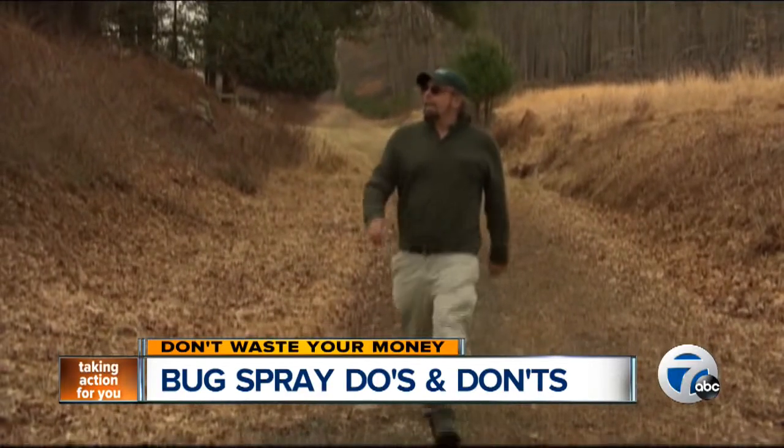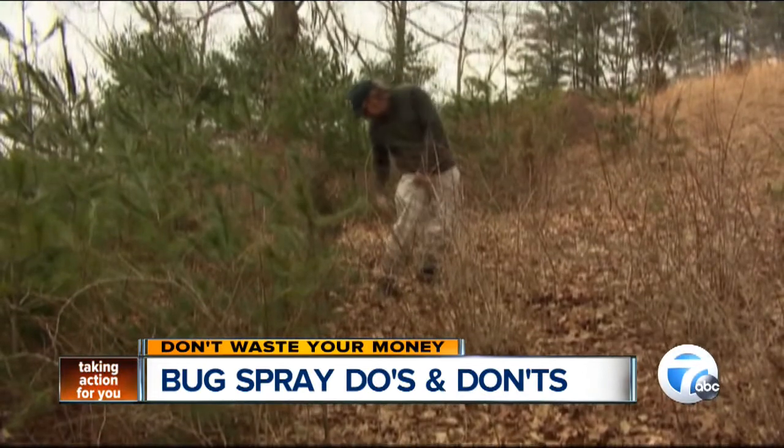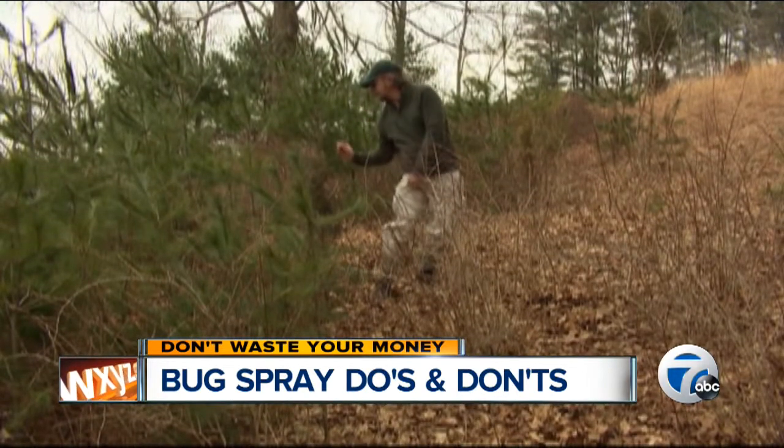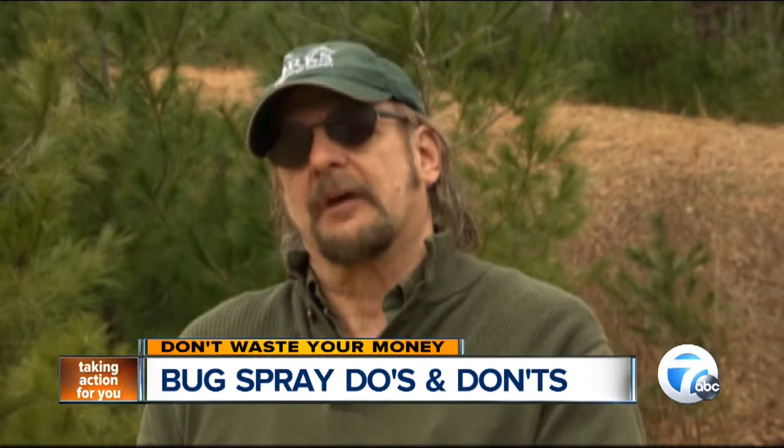Before he hears the sound of hungry mosquitoes, naturalist Jeff Main takes every precaution against insects and the serious, even deadly diseases they can carry. There's West Nile, which is associated with mosquitoes, and there's Lyme disease, which is associated with tick bites.